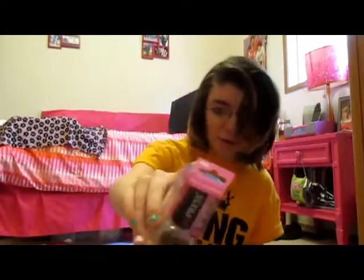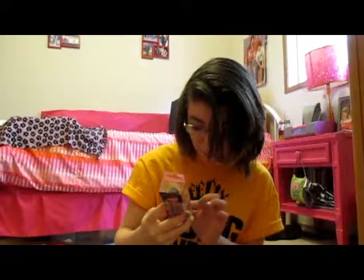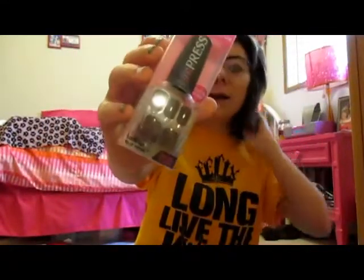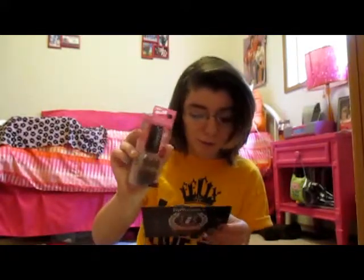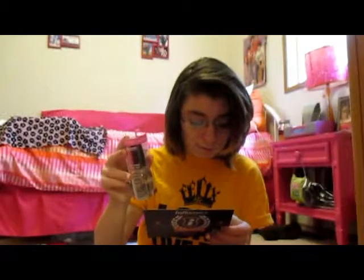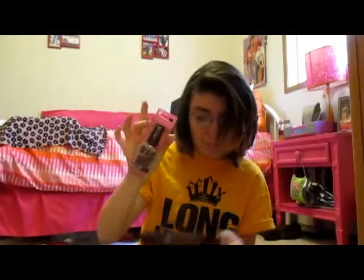Next I see these imPRESS Press-On Manicure nails in a charcoal gray-brown color. If you don't know what imPRESS nails are, they have a sticker on the back — you peel it off and press them on for a manicure with long nails. They cost $5.99 for plain colors and $7.99 for patterns, and they last up to a week. They're available at Walgreens, Walmart, CVS, Kmart, and Target.